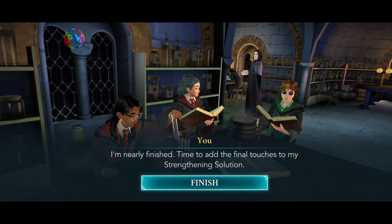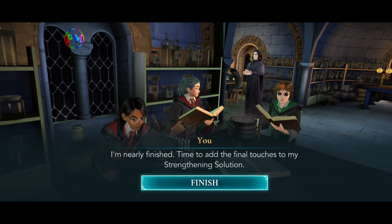I am nearly finished. Time to add the final touches to my strengthening solution.